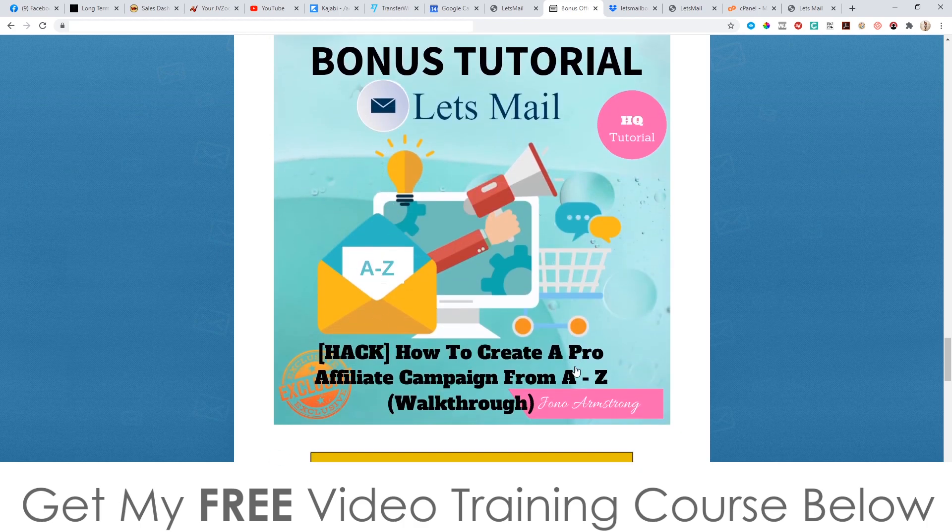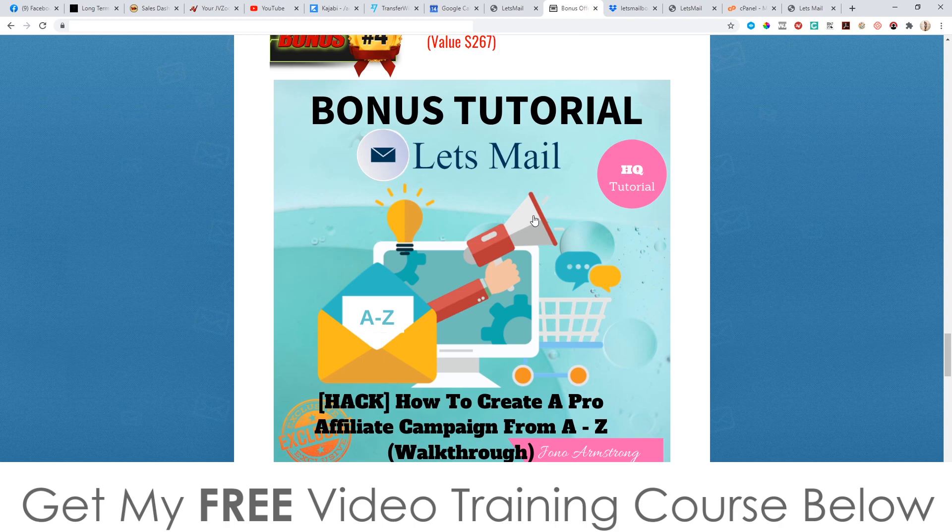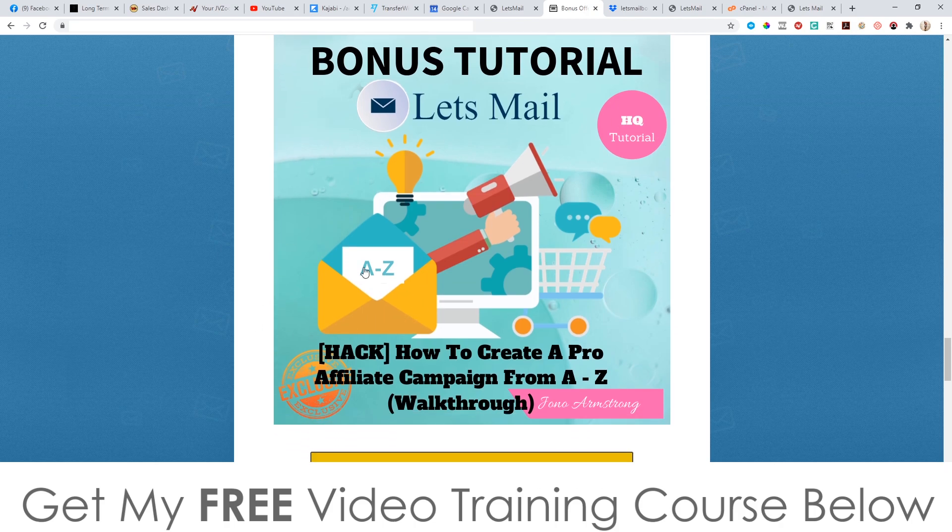Bonus number four — I'm going to show you how to create a pro affiliate campaign from A to Z. This is a full walkthrough starting with finding a product, then making a bonus page, creating bonuses, writing emails — everything I do to make thousands of dollars from affiliate marketing is inside this A-to-Z walkthrough tutorial.